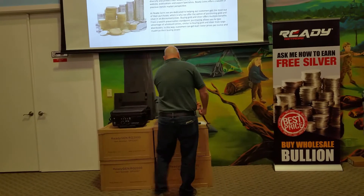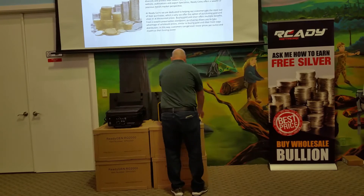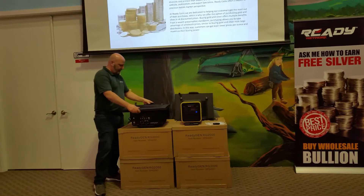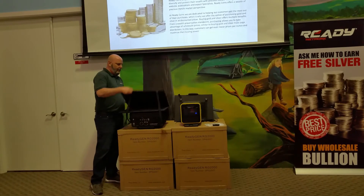And then when you're finished, you just simply clip it back up and it's done. Now, the RG3000 requires a little bit more power, so we give you a little bit more panel with it.